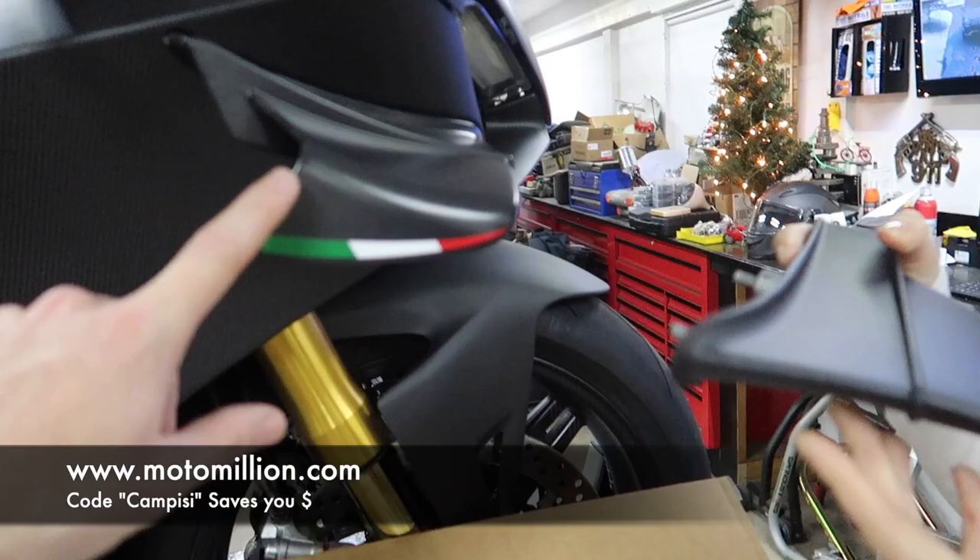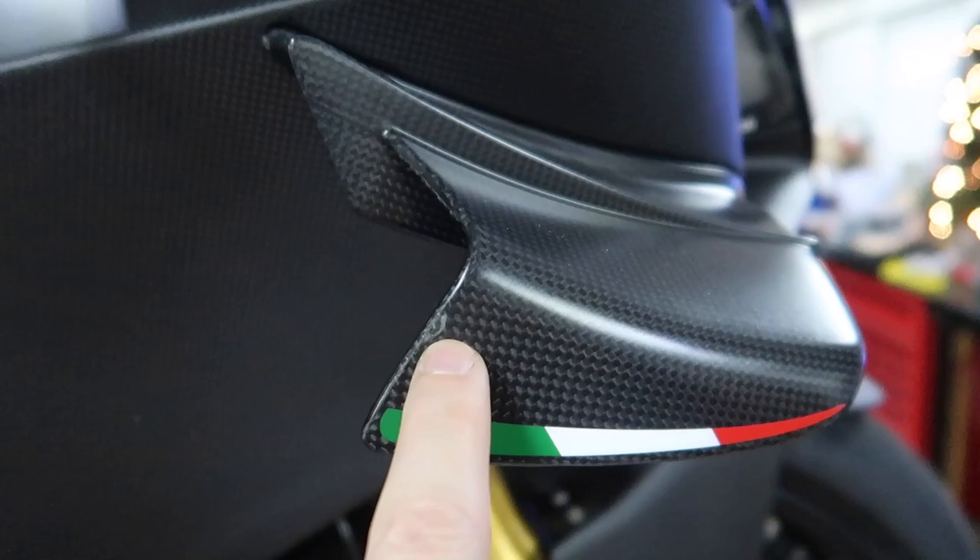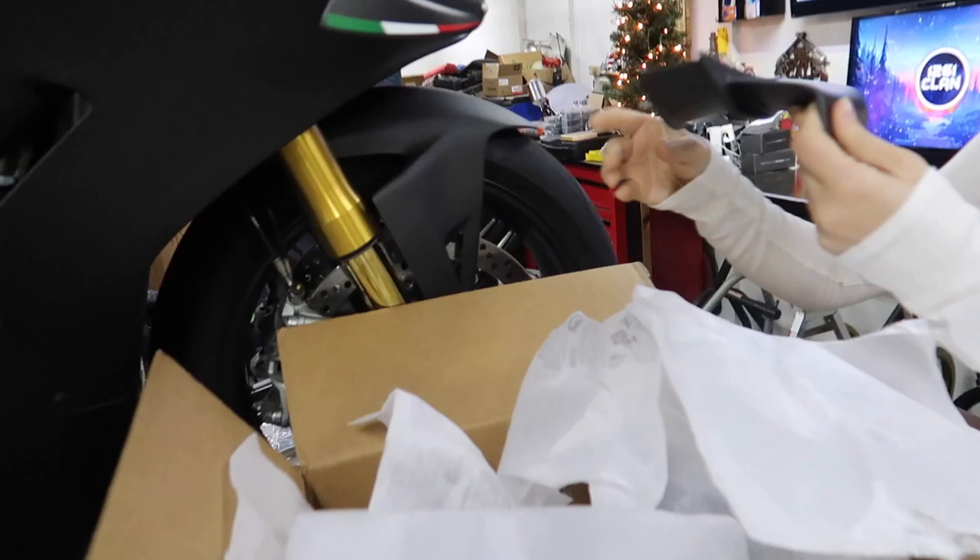Look at the difference — these are actually lighter than the stock wings. Look at the color difference. Now these aren't gonna have the Italian flag on it, but that's fine. And this is also an imperfection from the factory, so I've got to send these back to Ducati anyway so they can fix that. But here's one wing — how nice is that, Dotto? Seeing it next to the satin.